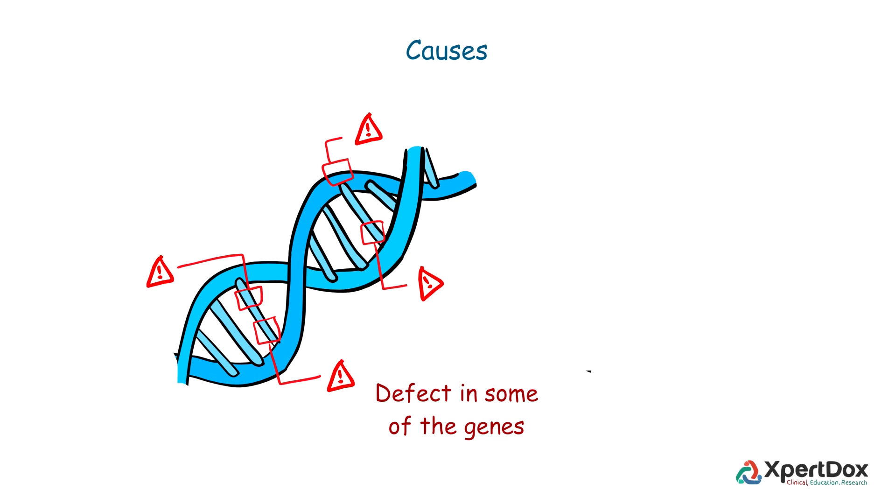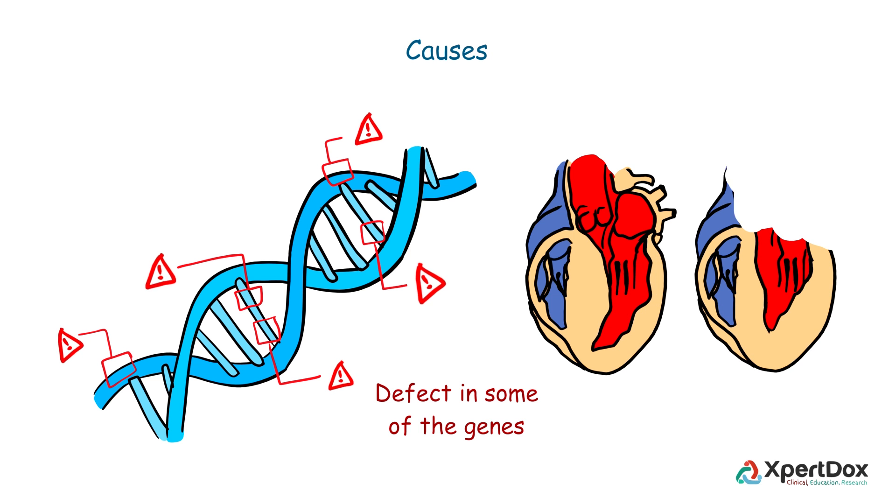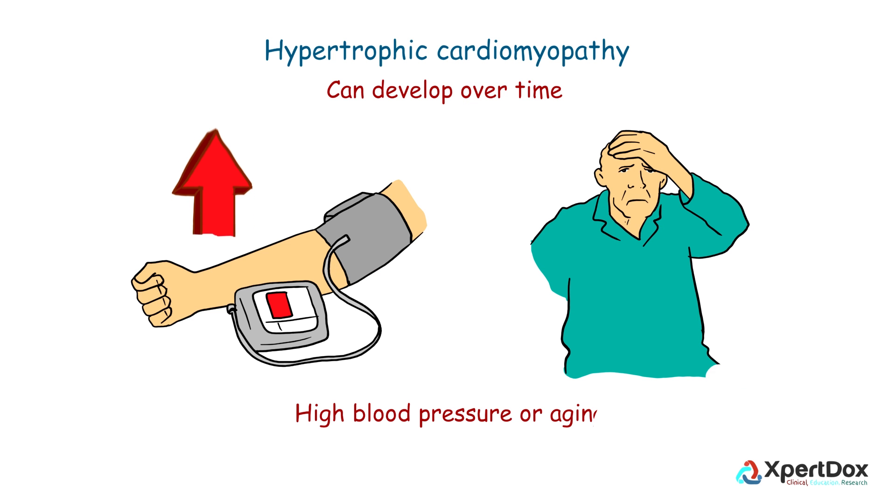Hypertrophic cardiomyopathy is caused by defects in some of the genes that govern production of heart muscle proteins. Due to the genetic defect, abnormal growth of heart muscle occurs, making it disproportionately thick.